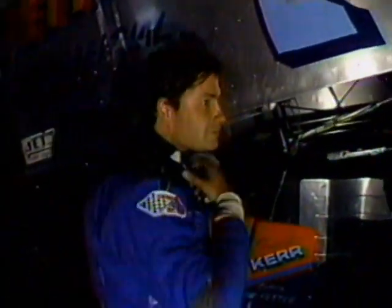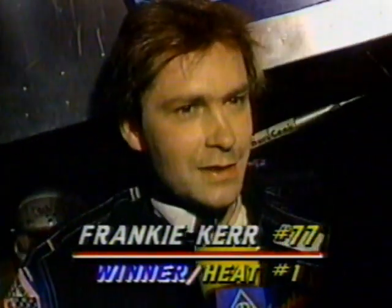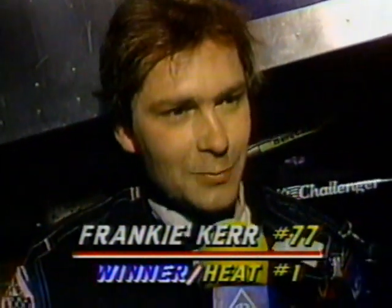Steve spoke with the winner. Frankie Kerr crawling out — the first man to see a checkered flag tonight. Your impressions of the racetrack? It's real tacky. I've never been here before, but it's one of the tackiest racetracks we've been on this year. What are your other impressions of Memphis? It's fast. We run on big tracks at home and it's kind of like being at home.